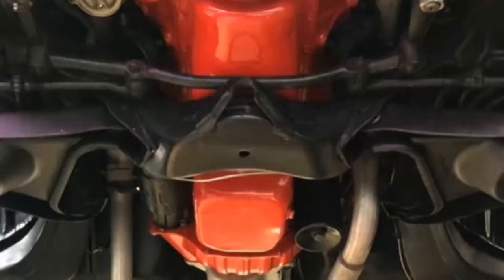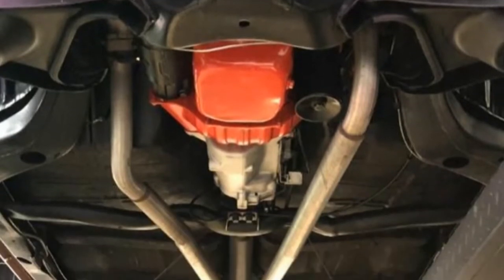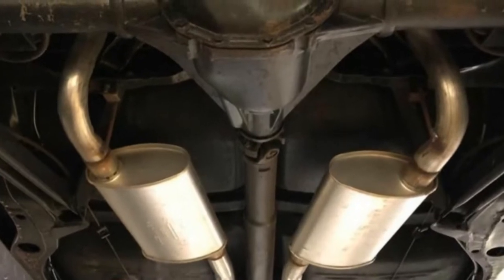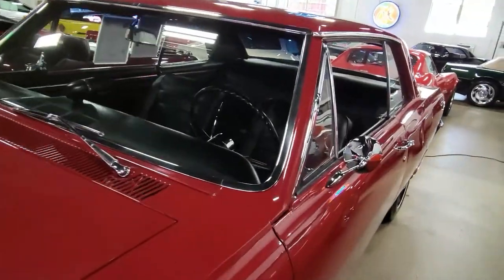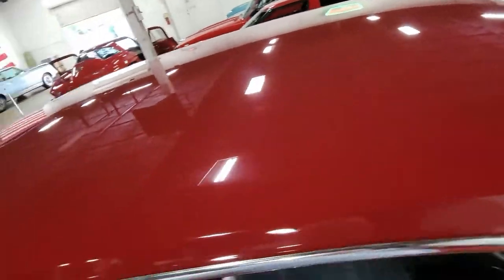The underneath side of this car is just as nice as up top. Solid floors and frame rails show no rust, and this car has a rebuilt suspension and steering components. The 350 horsepower, 327 cubic inch engine runs out great, and was actually one of the higher horsepower optional engines for 1965.